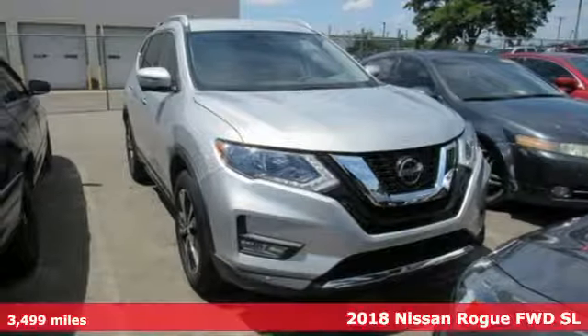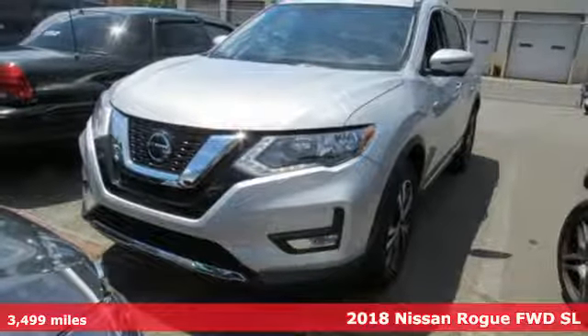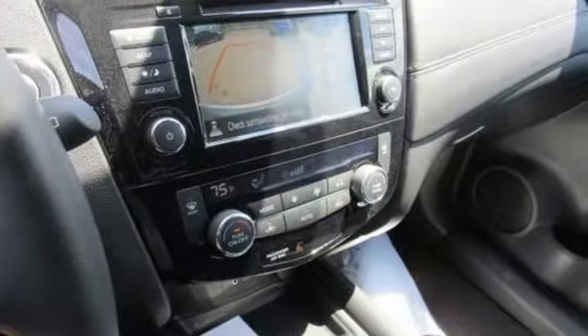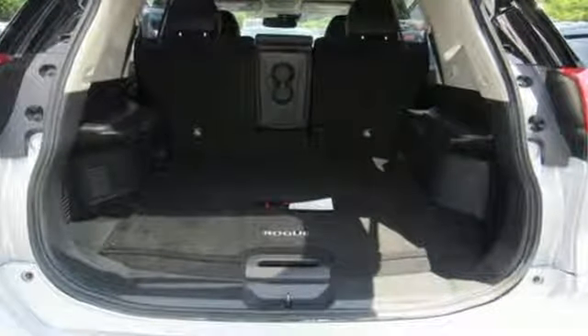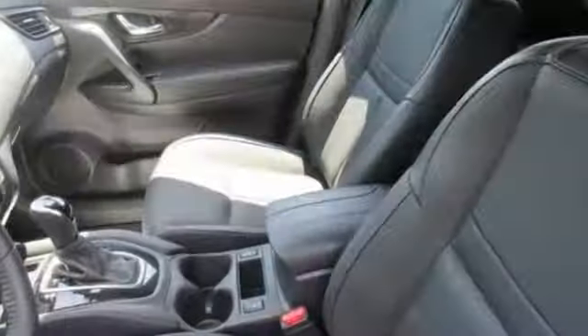Here's the 2018 Nissan Rogue. This crossover is a wake-up call for the streets with its bold look and expansive interior. Carry what you need to and adapt in an instant with the divide-and-hide cargo system. Enjoy a confident ride with the Xtronic Continuously Variable Transmission and improve your fuel economy with just the push of a button with Eco Mode.